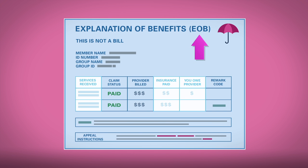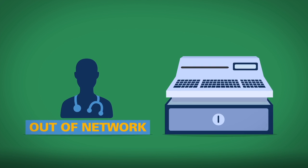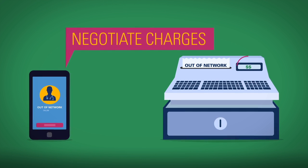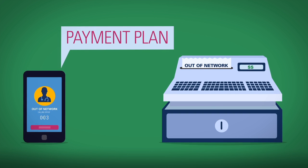Your EOB will also have instructions for filing a grievance or appeal. If a provider is out of network, you may owe the entire balance of charges. You can call your provider to negotiate these charges, or ask if you can set up a payment plan.